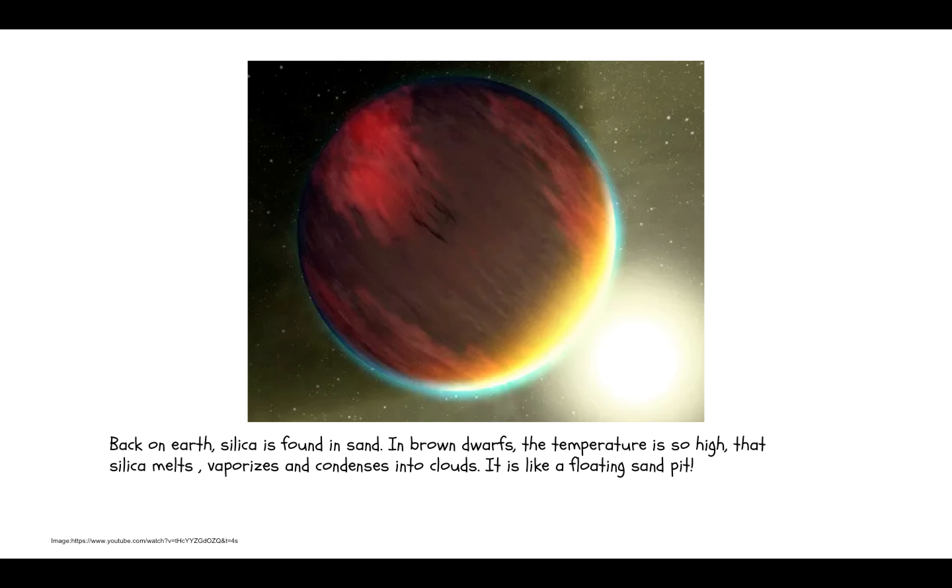Back on Earth, silica is found in sand. In brown dwarfs, the temperature is so high that silica melts, vaporizes, and condenses into clouds. It is like a floating sand pit.